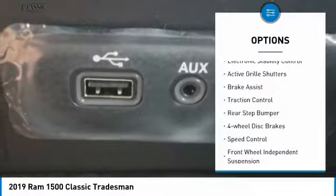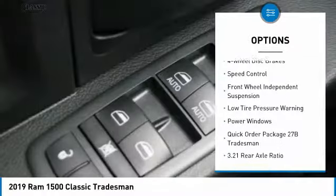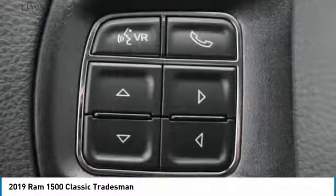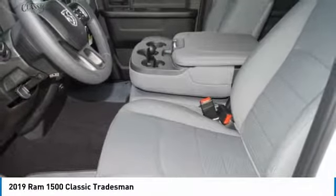Electronic stability control, active grille shutters, brake assist, traction control, rear step bumper, four-wheel disc brakes, speed control, front wheel independent suspension, low tire pressure warning, and power windows. Come take a test drive today!